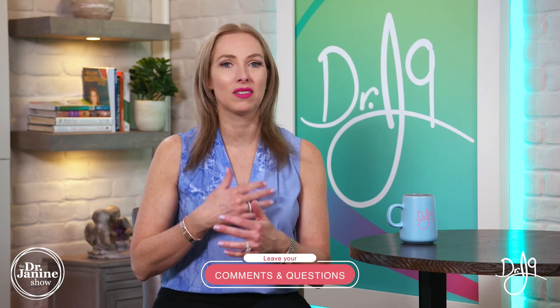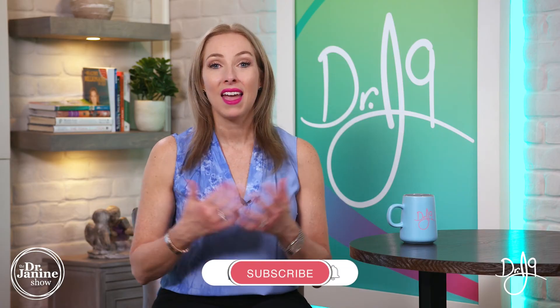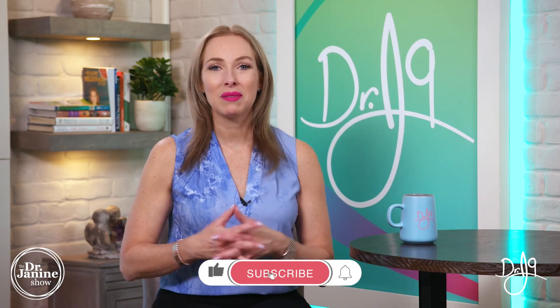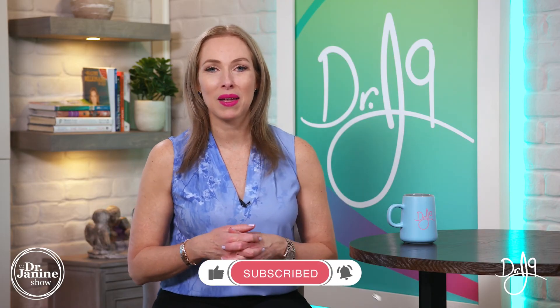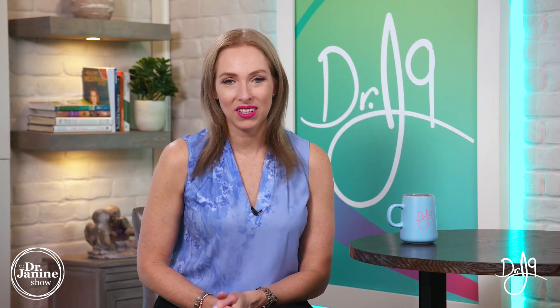Please let me know in the comments below if you have further questions about this syndrome or if it's something you've experienced — I would love to hear from you. Be sure to share this video and give me a thumbs up. If you're new here, please subscribe and click the bell to turn on notifications so you always get my newest uploads. Remember to always take good care of your health and do it naturally — thanks for watching.